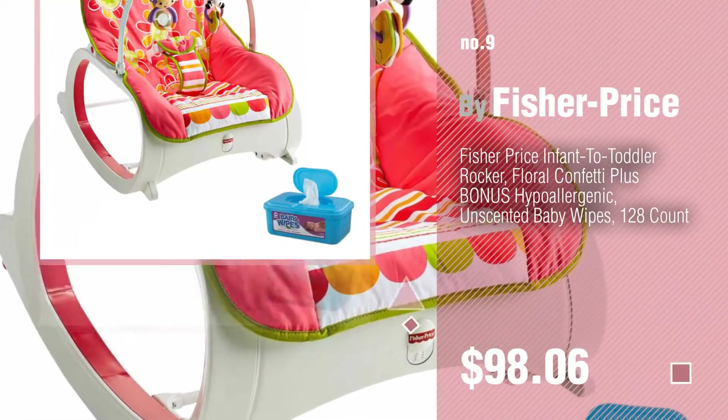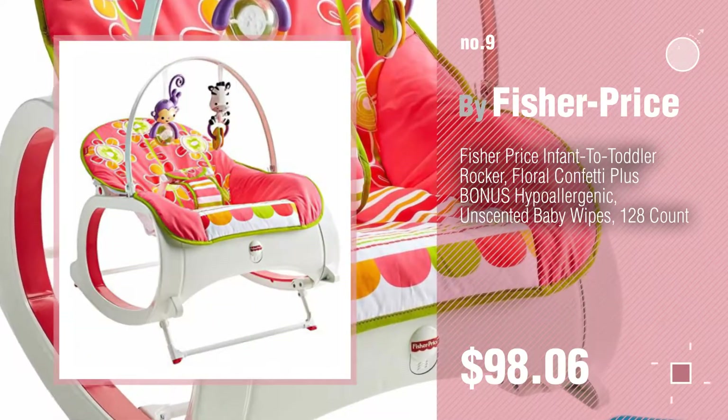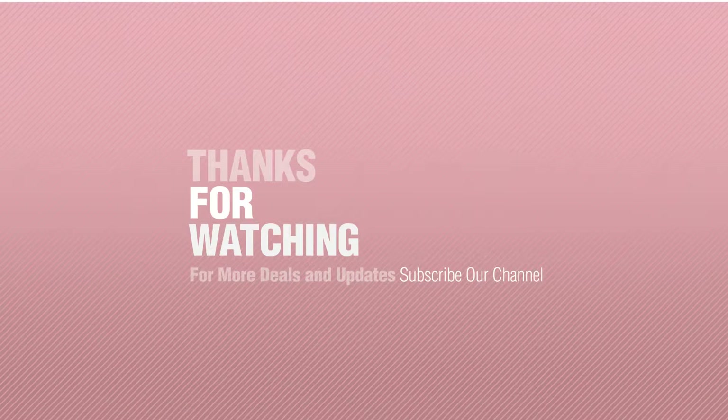Number 9. Discover more Fisher-Price Basketball Hoop ideas and items to explore — click the description below. Thanks for watching this collection. If you like it, subscribe to our channel.